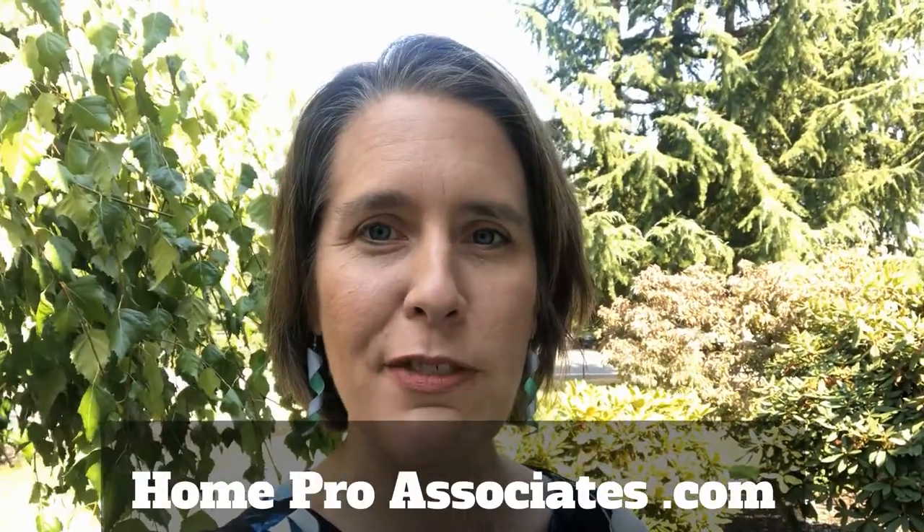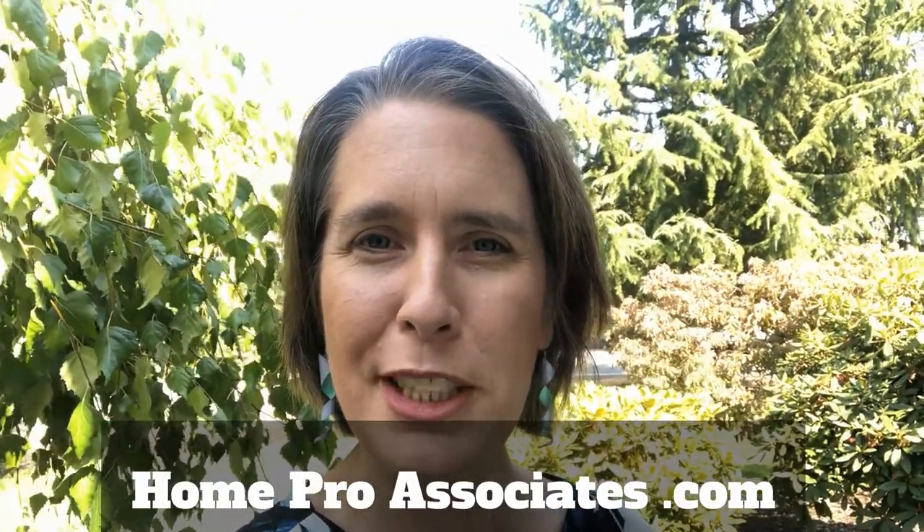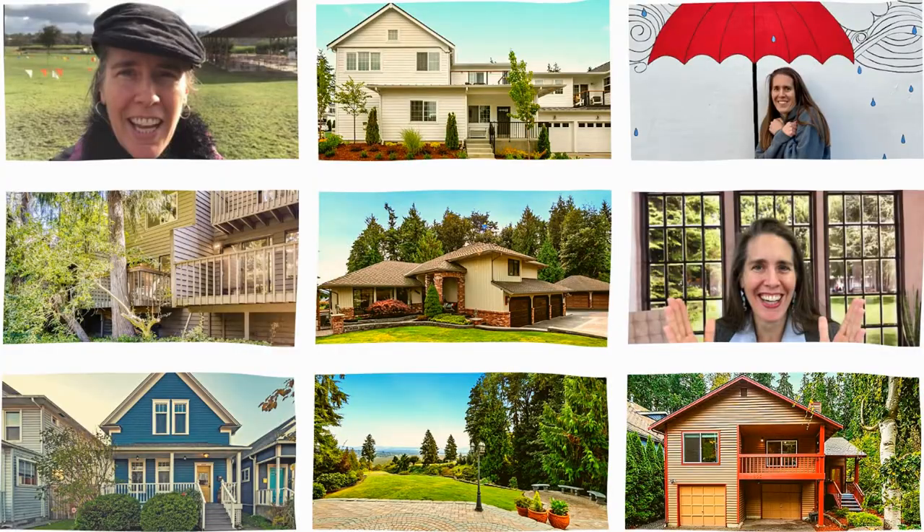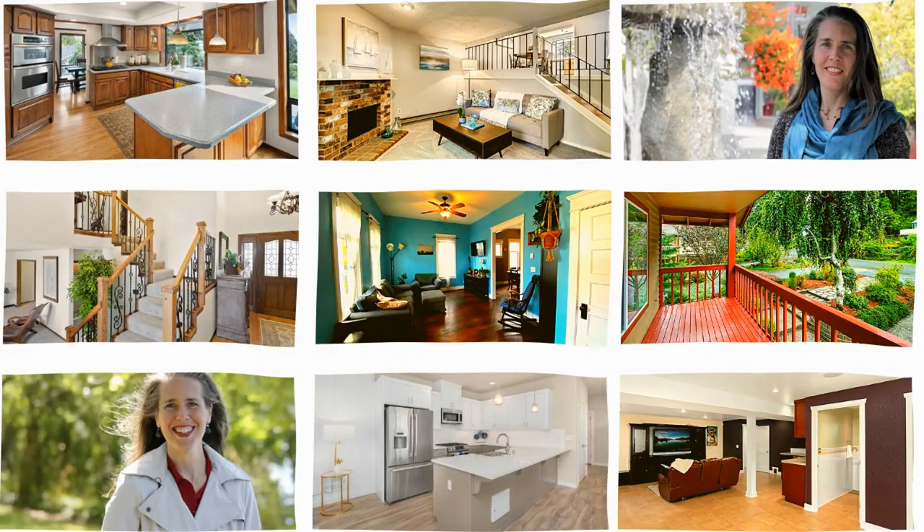If you liked what you've seen so far, make sure to visit us online at HomeProAssociates.com so we can get you connected with this house or another one that may meet your needs. We got an interruption there — this is Emily Cressy with HomeSmart Real Estate.